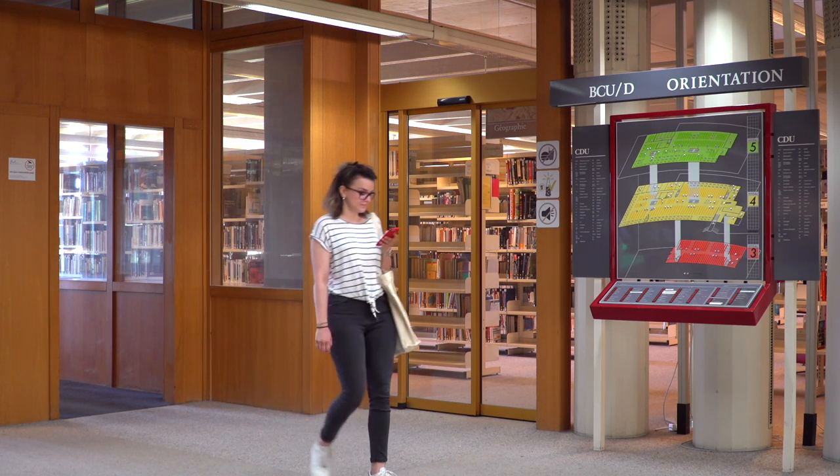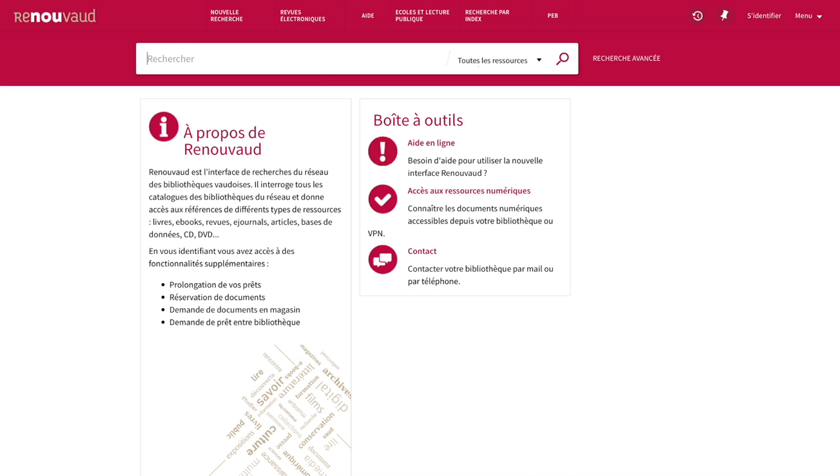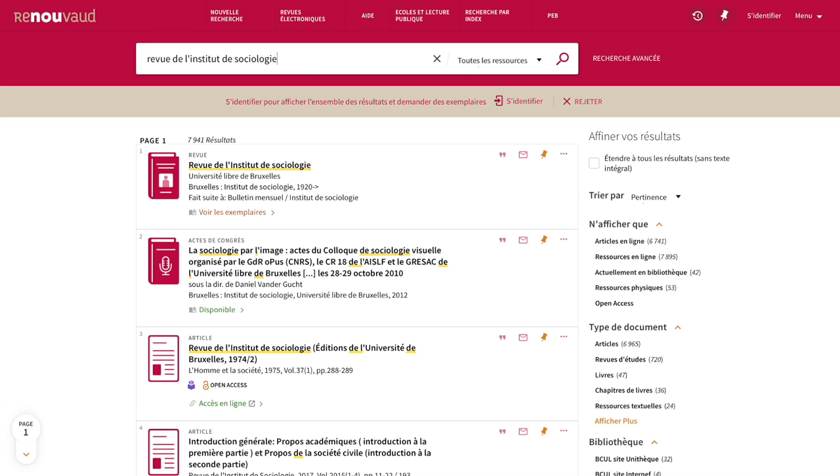I've received a course bibliography and would like to read this article. First, I must search Renouveau, the library's catalogue. I search for the title of the journal.